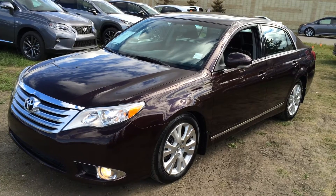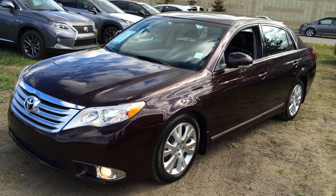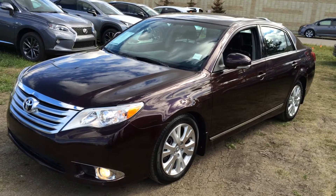It's front-wheel drive. We have the red crimson metallic exterior, black interior, four-door, five-passenger.